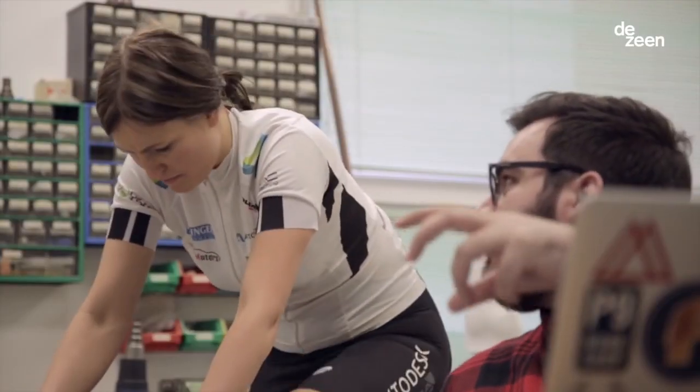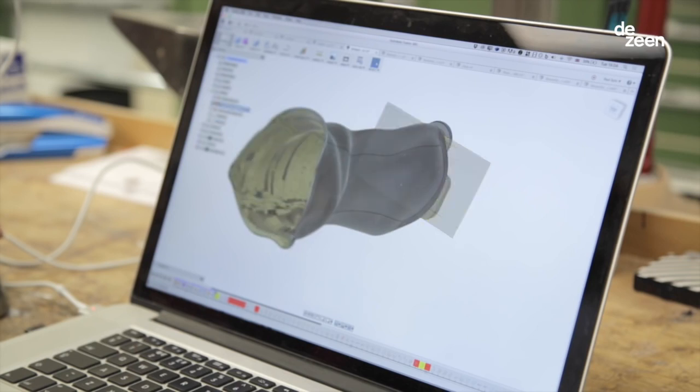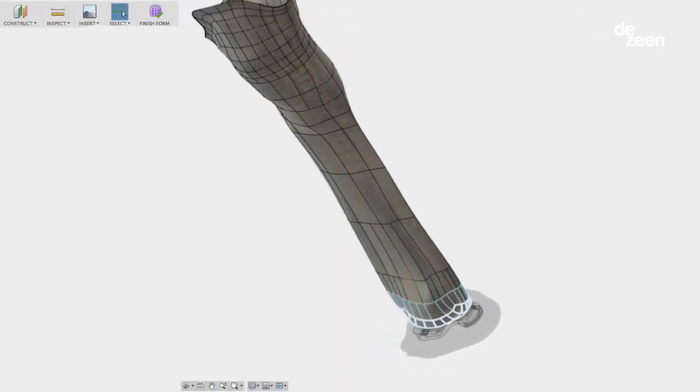This very much is the future of prosthetics. Because everything is digitally distributable, you can democratise the manufacturing and you can build the prosthetic anywhere in the world.